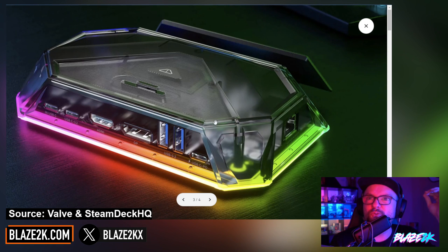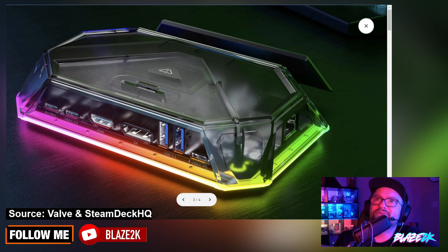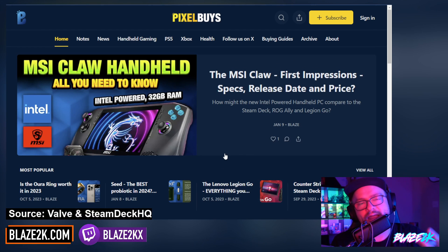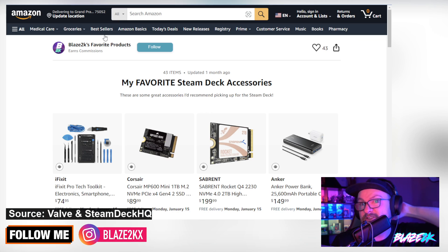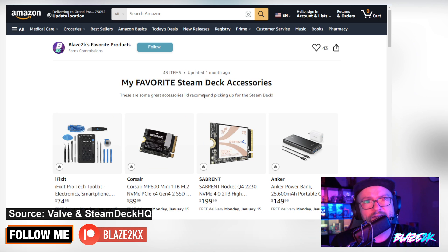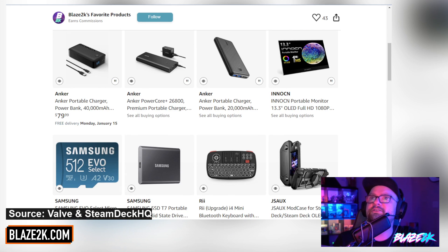This thing looks absolutely freaking nuts — who would not want this on their desk holding their Steam Deck? Also, quick shout out to pixelbuys.com — go check it out, put your email in, subscribe to the emails if you're a geek and you love buying tech, gaming news, gift guides, all that cool stuff. And go check the link down below in the video description for my list of favorite Steam Deck accessories — follow it, heart it, bookmark it, share it, check on it every now and again because I'm always adding cool new stuff.